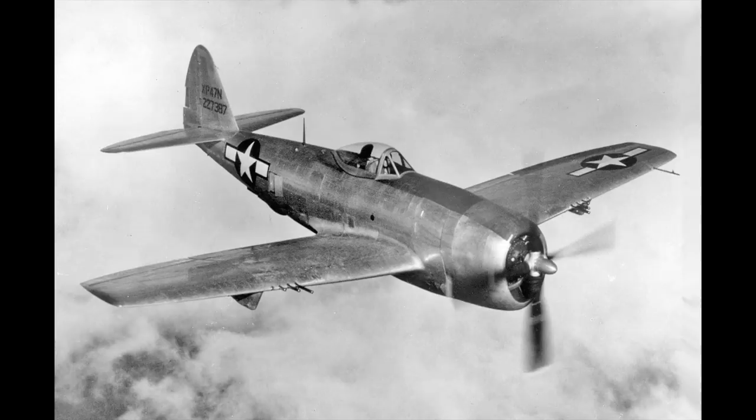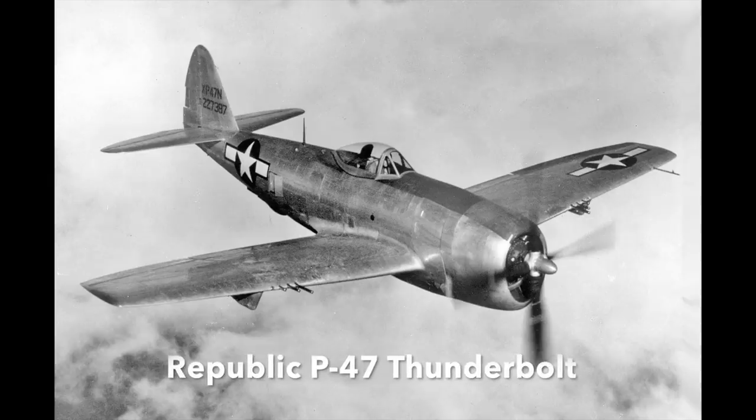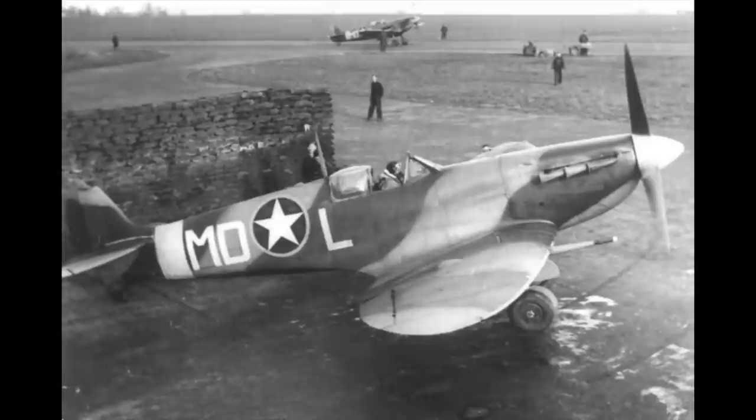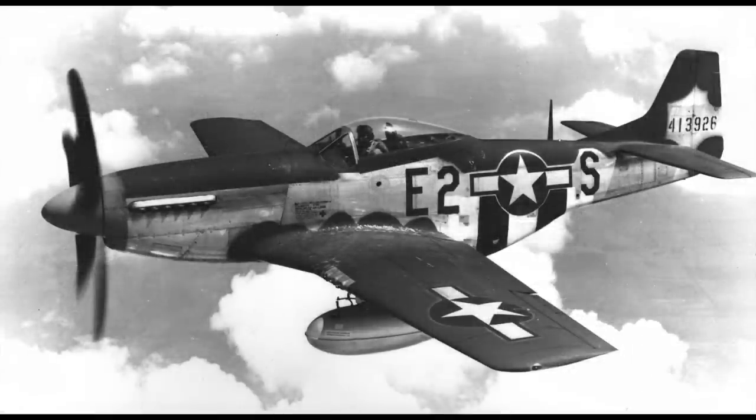In early 1943, the 4th Fighter Group gave up its Spitfires for the P-47 Thunderbolt. However, another UK-based Spitfire unit, the 31st Fighter Group, flew the Spitfire on operations in northern France, and later in North Africa and Italy, before trading the Spitfire Mark IX for the P-51 Mustang.